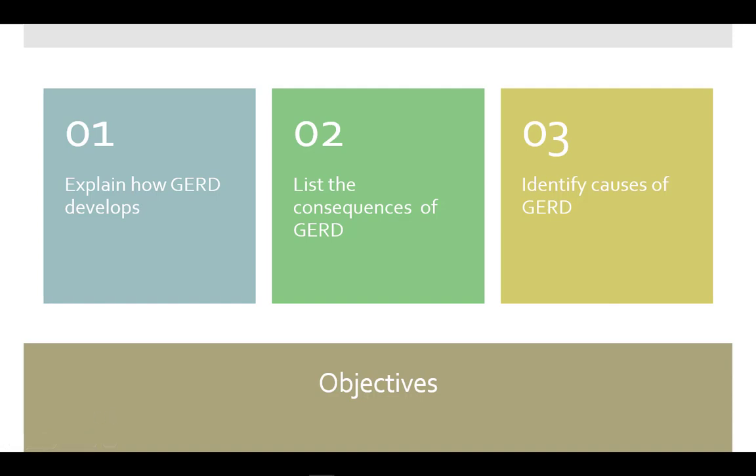By the end of this video, you will be able to explain how GERD develops, the consequences, and identify the causes of it.